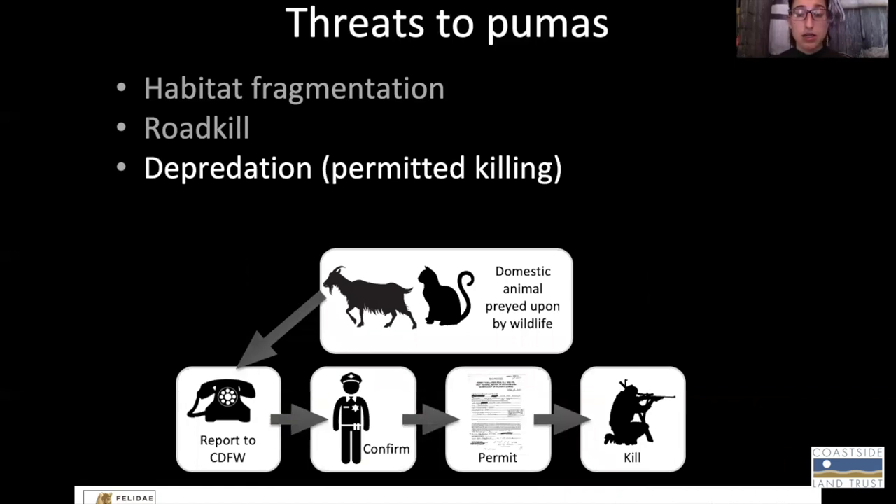Pumas are technically a protected species in California, so they are not legally allowed to be hunted. However, if someone has a cat or a goat that is taken by a wild animal — whether it's a puma, a coyote, or even a raccoon — you can report that to the California Department of Fish and Wildlife. If they suspect it could be a puma, they can come out, confirm it, and write you a permit allowing you to kill the puma, whether or not it is proven that the puma took your domestic animal.